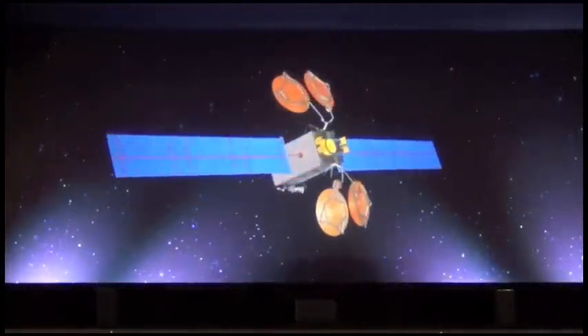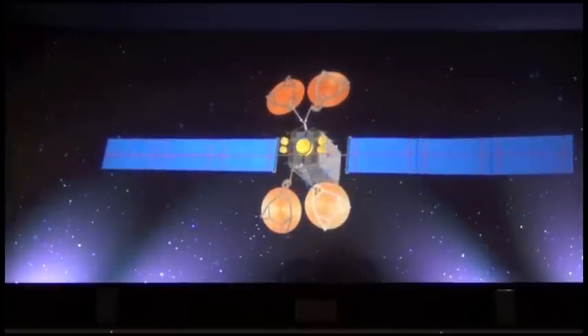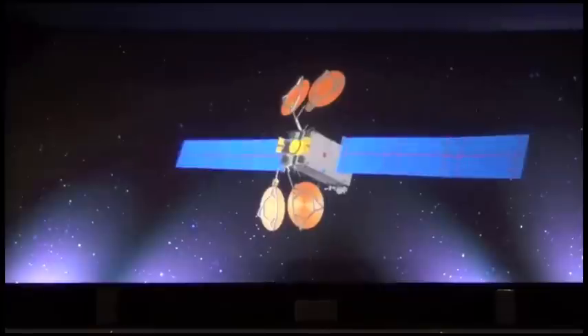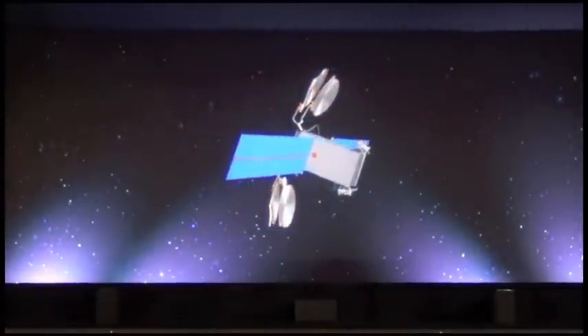Because of its lower mass and weight, two 702SP satellites can be launched on a single launch vehicle, resulting in up to 20% cost savings when compared with existing launch options.